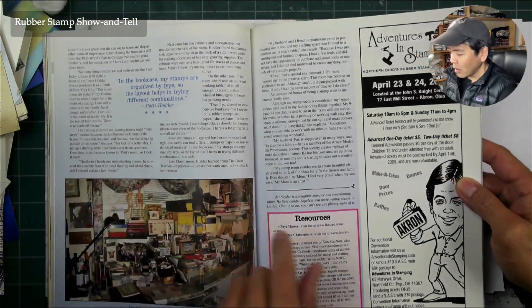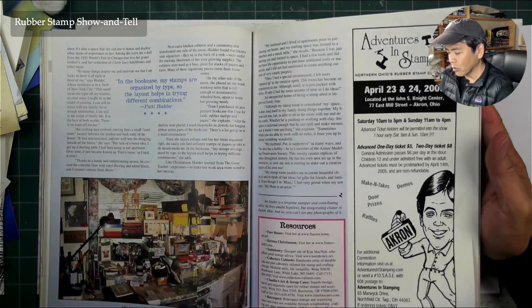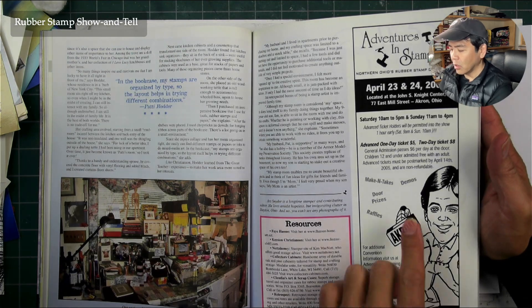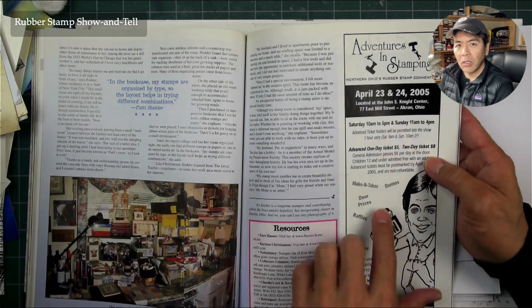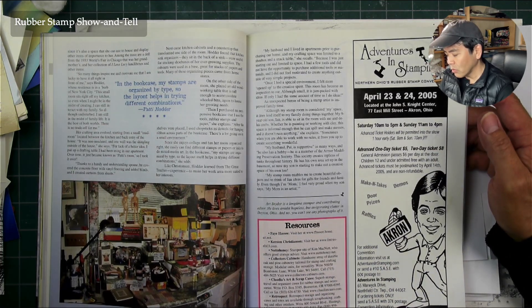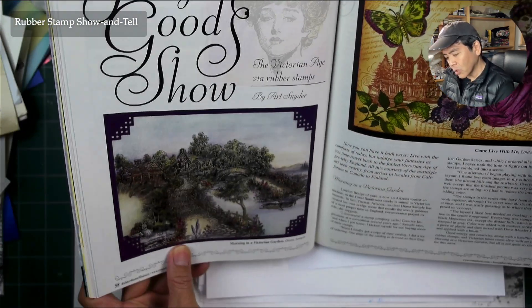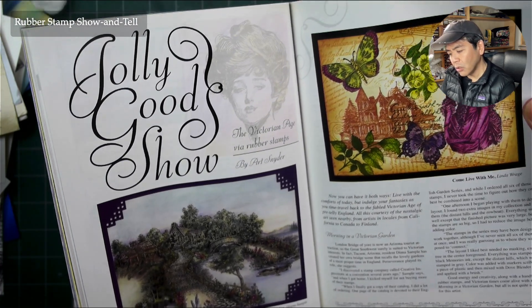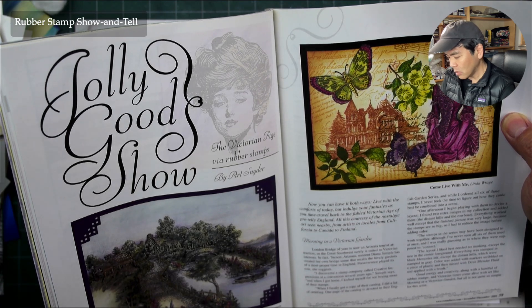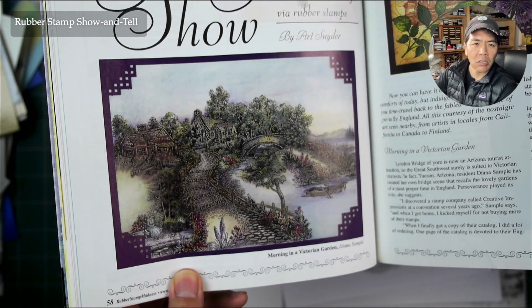Creative Adventures in Stamping — that was the one in northern Ohio. I used to do that show in Akron in April; I really missed that Akron show, it was a great show. I've seen these stamps here before. Victorians Garden — 'Jolly Good Show: The Victorian Age Via Rubber Stamps' — some pretty cool, professional-looking designs.